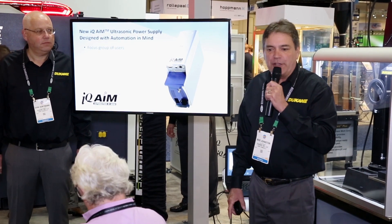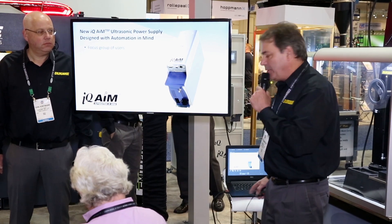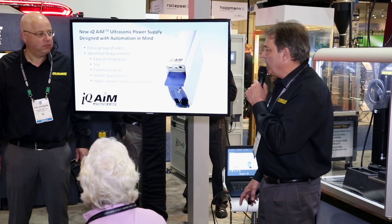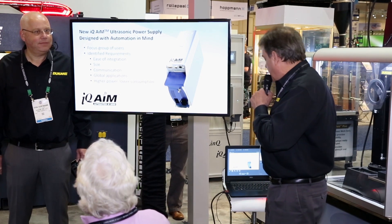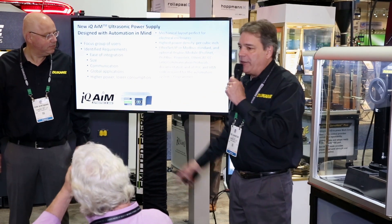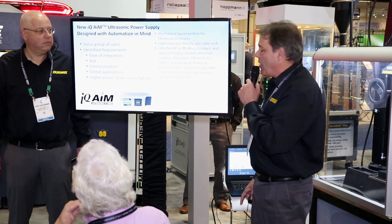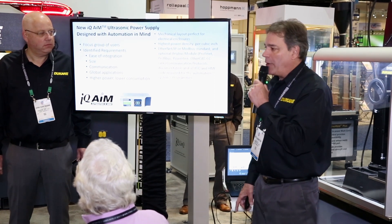What we did is we interviewed a bunch of our customers — the electrical engineers and process engineers currently implementing this equipment — and asked what would be important to them in an ultrasonic power supply. They told us: ease of integration, the size of the unit, communication protocols, the ability to put this power supply into global applications, and lower power consumption. So with all that in mind, we came up with the new power supply. The generator has a new mechanical layout that makes it very compact and easy to put into an electrical cabinet. It's the highest power density per cubic inch of any ultrasonic power supply available, and it includes all the Ethernet, Modbus, and standard communication protocols.